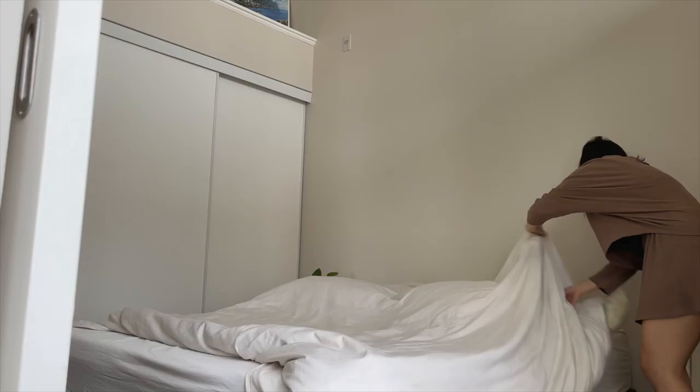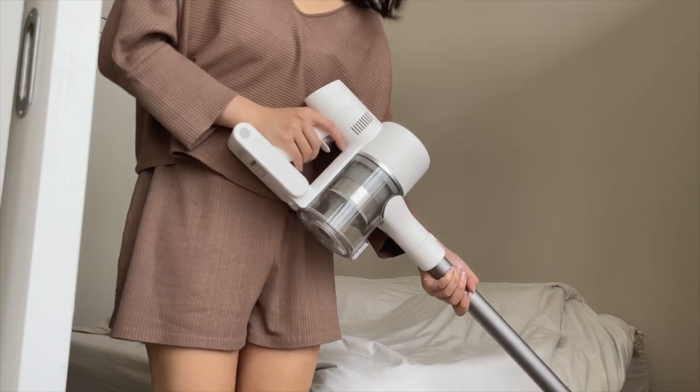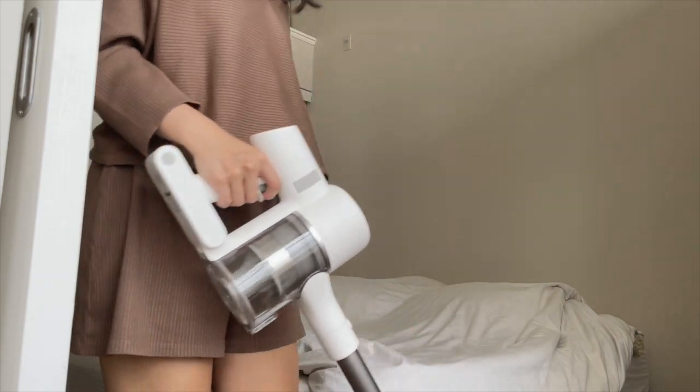Hi everyone! Welcome to another vlog. There's like energy in the air. Mercury retrograde is happening, and apparently today is a good day to redecorate and organize your space. And I definitely feel that right now. I just emptied my little vacuum canister, so let's see how much dust — it's the best feeling.